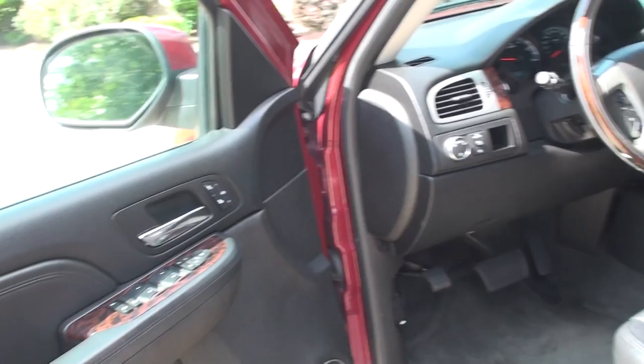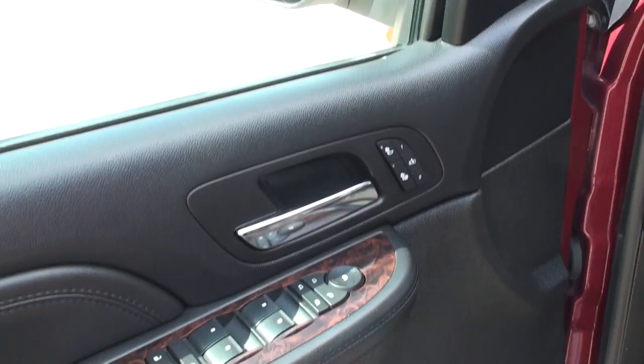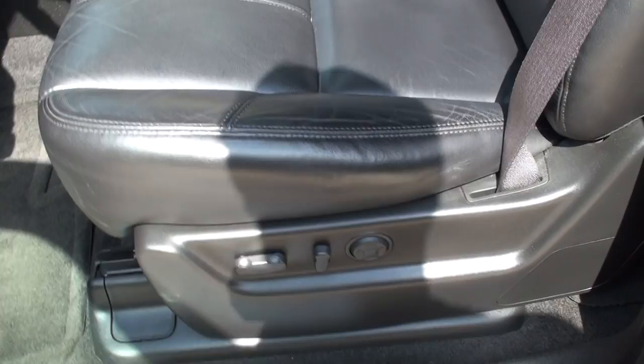We've got power windows, power locks, power mirrors, heated seat, memory seat, power folding mirrors, power seat, and lumbar support. For an '08 model, you can see the leather is in good shape — no sign of excessive wear, stains, or rips.